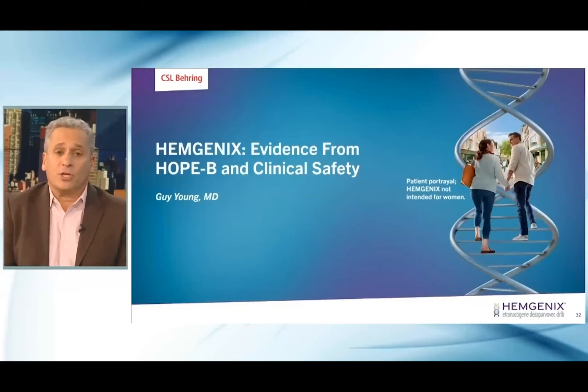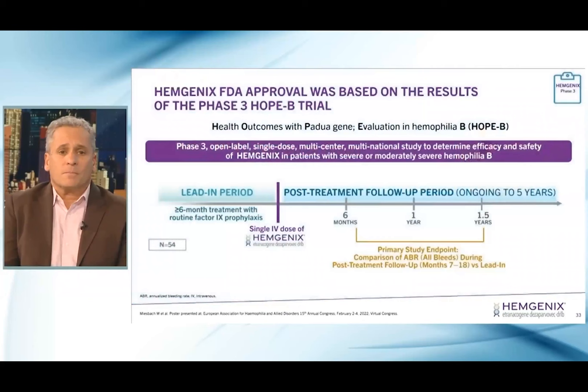We're going to move to the pivotal Phase III trial called HOPE-B. This trial has been presented in abstract form at multiple meetings and will be published fairly soon. There was a lead-in period of about six months or more where patients were treated with factor IX prophylaxis, so they had to be on prophylaxis to enter the trial. This was a Phase III trial — single-dose, multi-center, multinational — including patients with severe or moderately severe hemophilia B. Following the lead-in period, there was a single IV infusion of Hemogenics and then a post-treatment follow-up period, which is ongoing and will go out to five years.